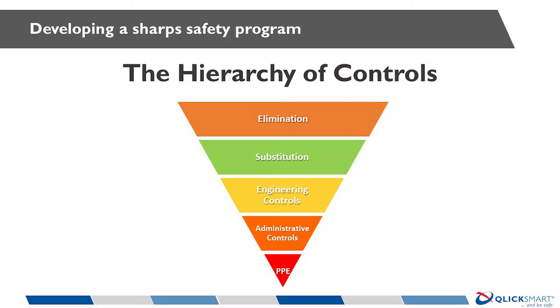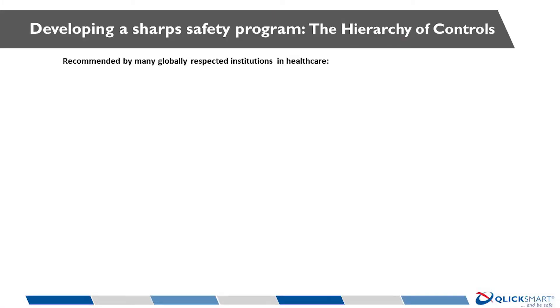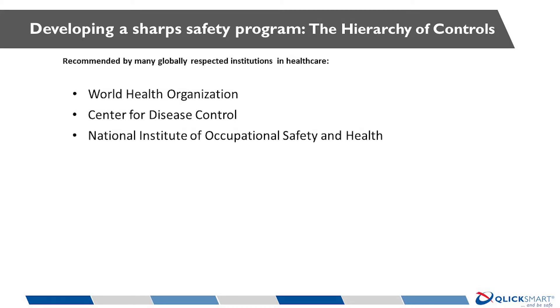The old way of dealing with staff safety relied heavily on elaborate mechanisms to check, inspect, observe, coach, reward and even discipline workers. Over the last 70 years, the hierarchy of controls has been standardised across most industries to reduce risk in a systems-wide manner, and healthcare is finally reviewing and adopting this proven approach. Use of the hierarchy of controls is now recommended by many globally respected institutions in healthcare, including the World Health Organisation, the Centre for Disease Control, the National Institute of Occupational Safety and Health in the US, Safe Work Australia, and Queensland Health.